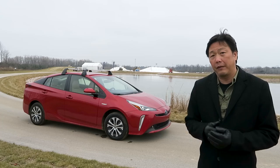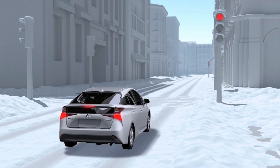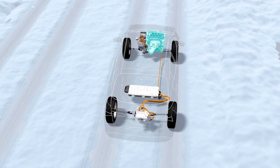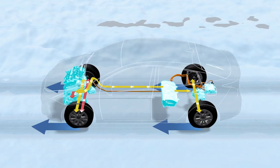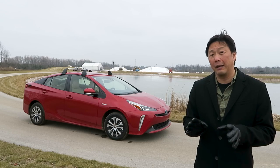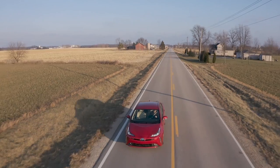Another big difference between the all-wheel drive and front-wheel drive Prius is going to be the battery packs. They've switched from lithium-ion for the front-wheel drive to a nickel-metal hydride battery pack for the all-wheel drive, because Toyota says the nickel-metal hydride battery pack does a lot better with cold climates.